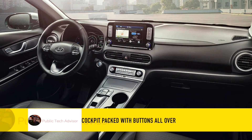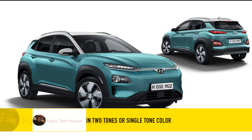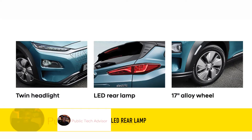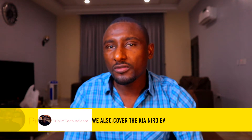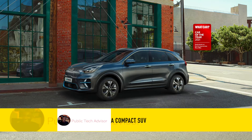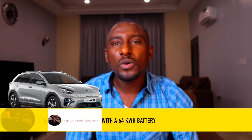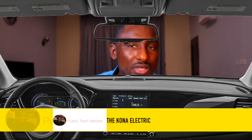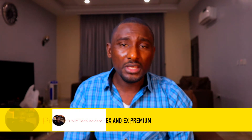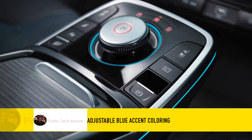The Kona's cockpit is packed with buttons all over, a grille-less front bumper in two-tone or single-tone colors to choose from, twin headlamp LED rear lamps, and 17-inch alloy wheels. We also covered the Kia Niro EV — a compact SUV with a 385-kilometer driving range, 201 horsepower, a 64 kilowatt-hour battery with fast charging — to directly rival the Kona Electric. Available in two models: EX and EX Premium, which comes extra with a sunroof, adjustable blue accent coloring, and lighting in the interior with heated front seats.